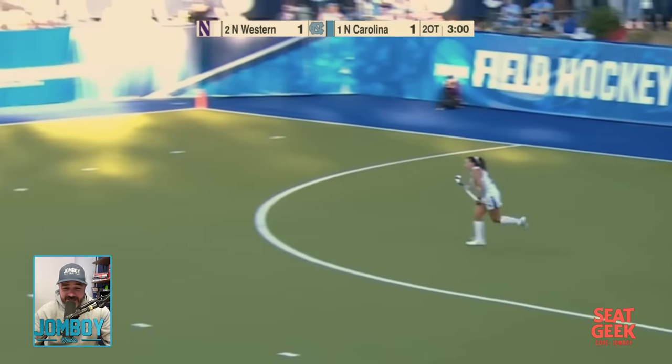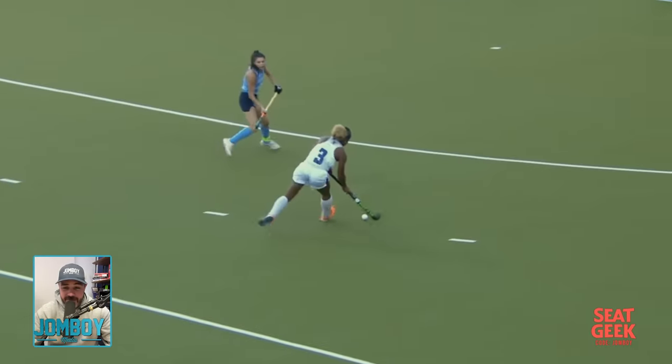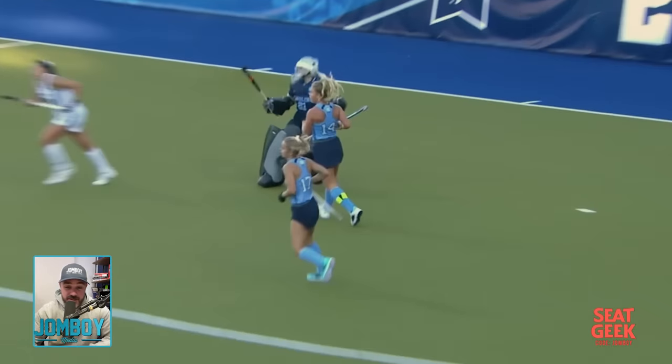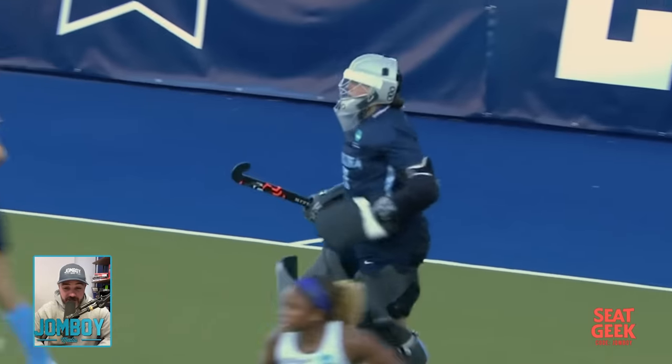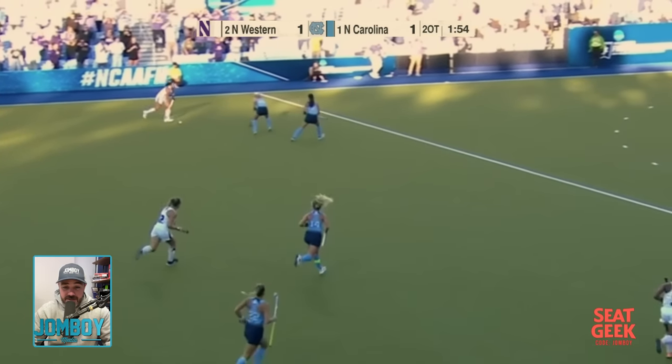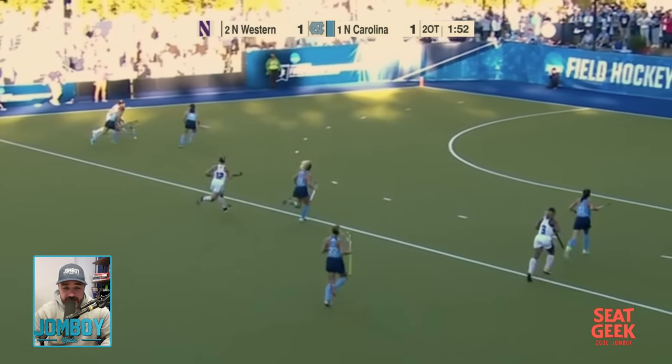The true freshman on Northwestern, fast as hell, races in and dumps it to her teammate. The goalie on UNC comes all the way out for the kick save. What was she doing there — that's chancy. Imagine if the player just made one move and got around her. I was watching this live and that moment made me go, oh my goodness, this is a great game.